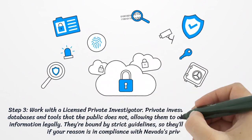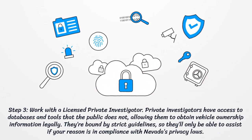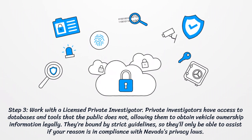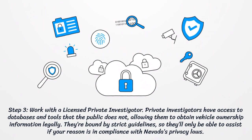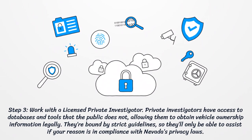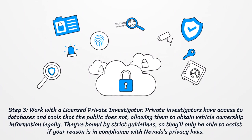Step 3: Work with a licensed private investigator. Private investigators have access to databases and tools that the public does not, allowing them to obtain vehicle ownership information legally. They're bound by strict guidelines, so they'll only be able to assist if your reason is in compliance with Nevada's privacy laws.